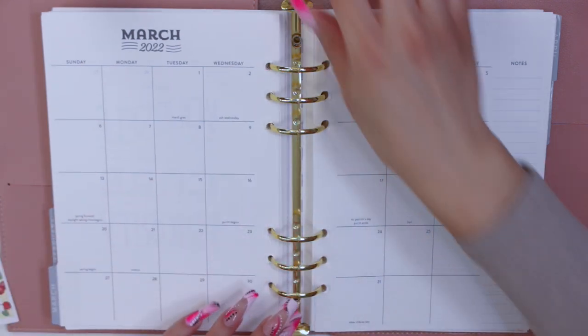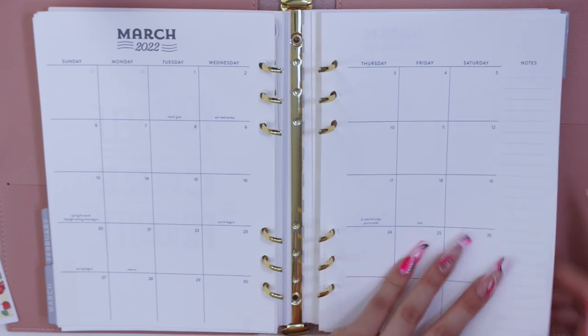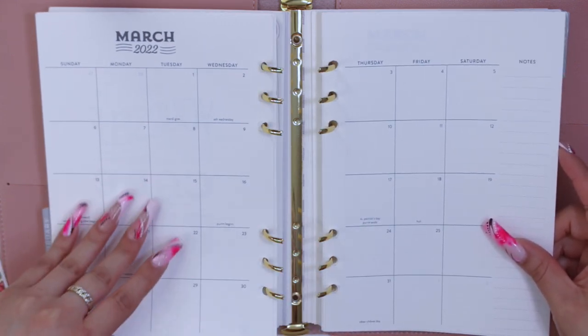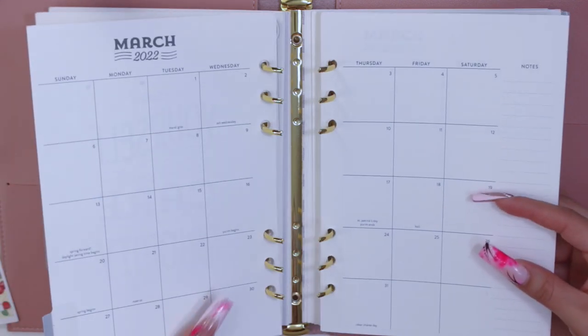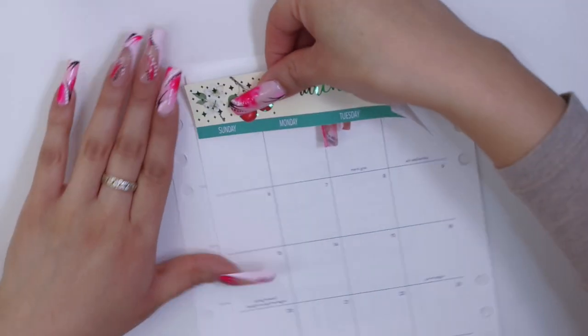Let me take out my pages. I am using my A5 rings daily planner from Erin Condren, so I'm just going to take these out and start planning.